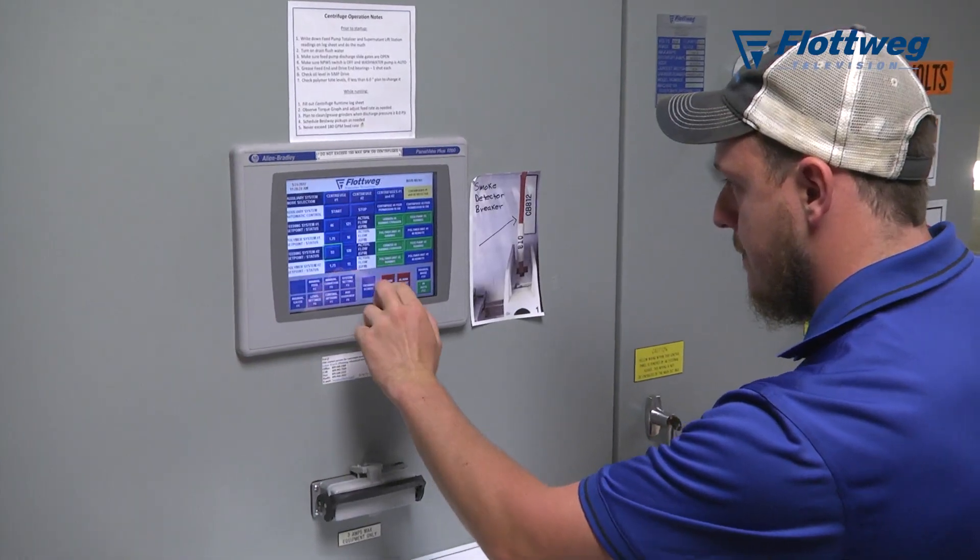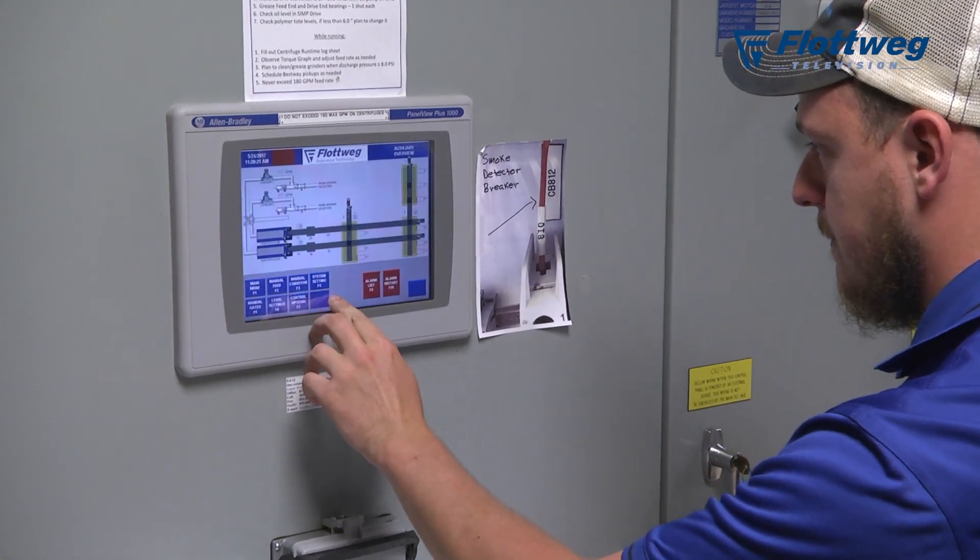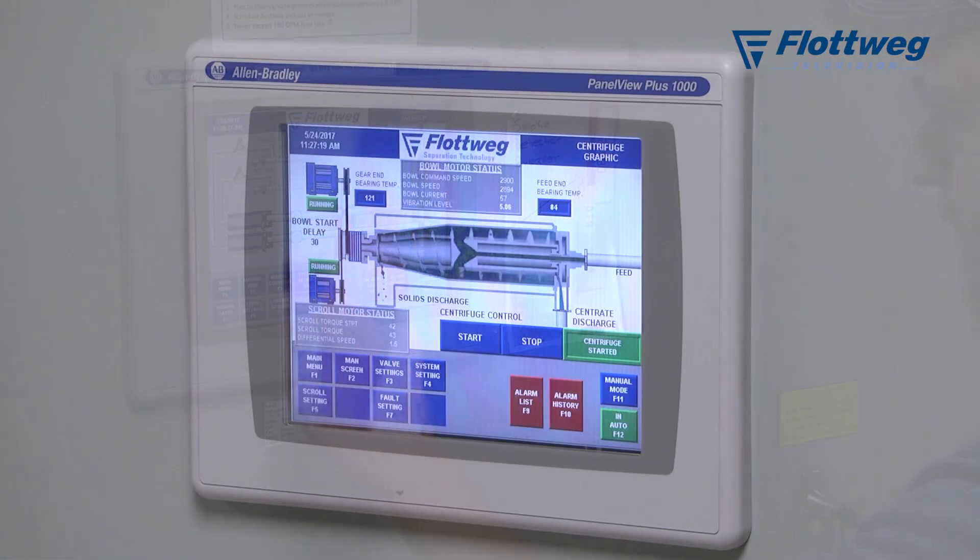Our centrifuge system is automated to the point that it controls the starting and stopping of the feed pumps, grinders, the polymer system, each of the conveyors, and the slide gates. So we can direct where we want the cake to go to each of the three different dumpsters we have. We can change the feed rate and the polymer dosage rate all from one control screen.